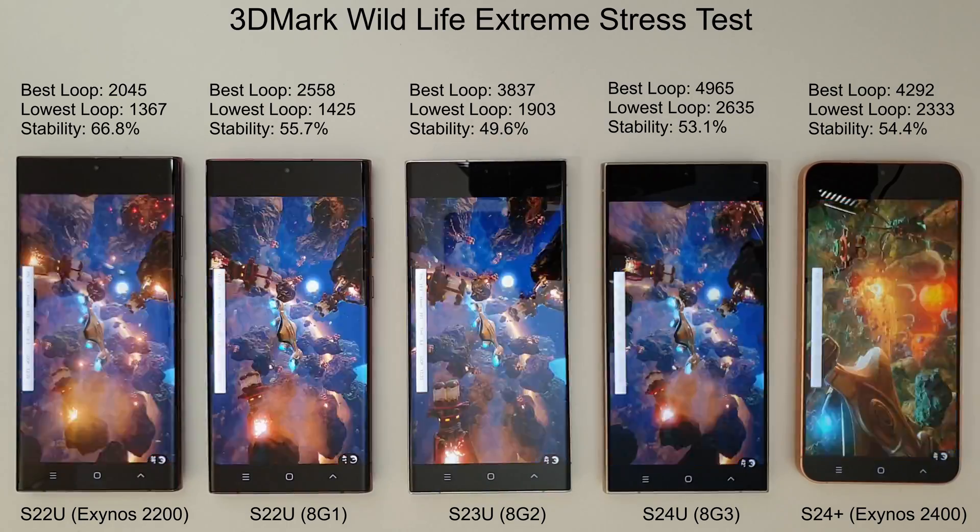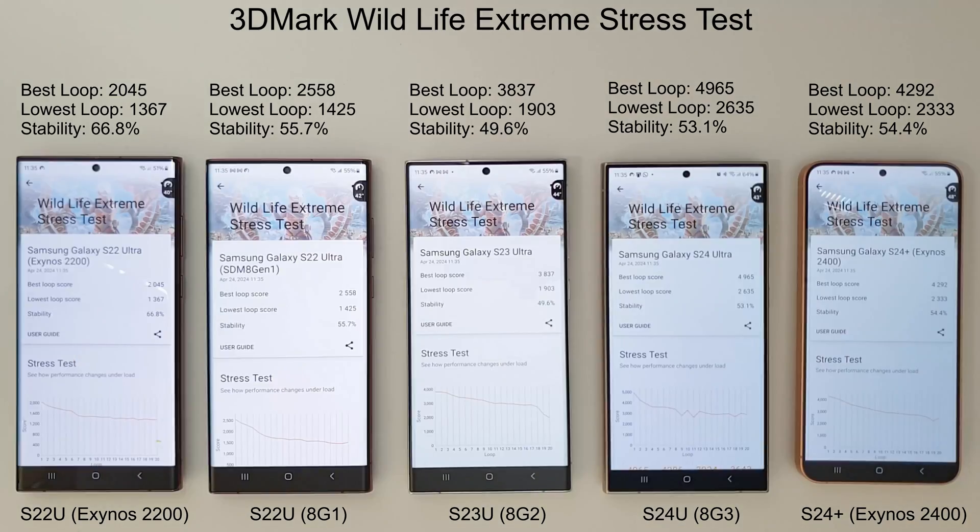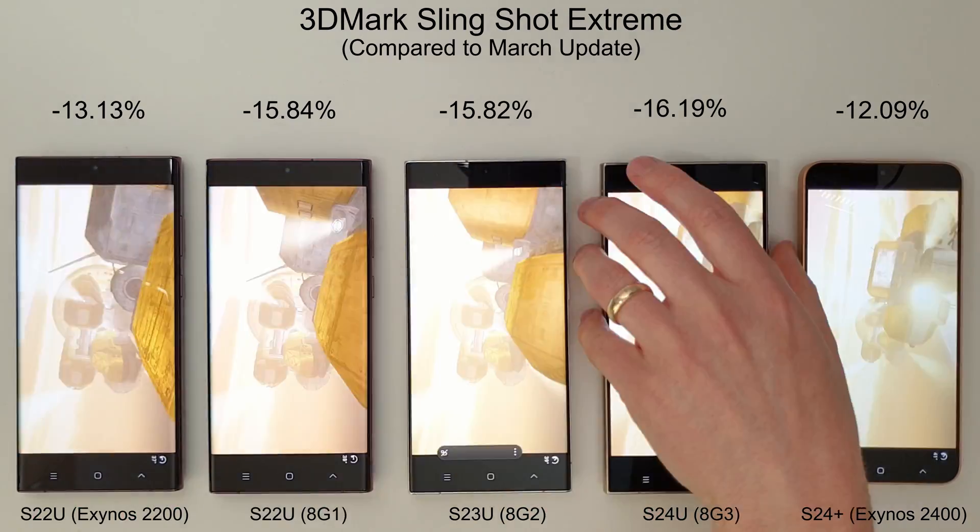Moving on to the 3DMark Wildlife Extreme stress test. The S24 Ultra has beaten all phones with the best and lowest loop scores, pretty much doubling the Exynos 2200 scores and showing a nice increase over the S23 Ultra. The S24 Plus is not far behind — just a few hundred points in the lowest loop and about 700 points in the best loop — and is slightly more stable, but the S24 Ultra wins quite comfortably.